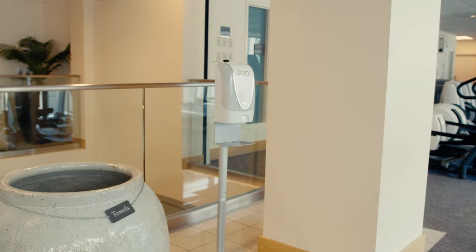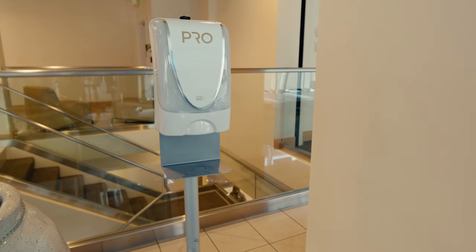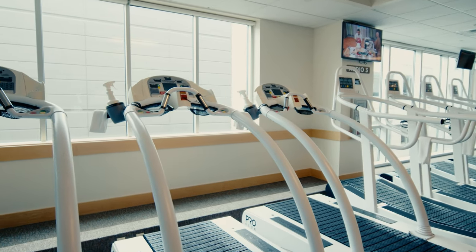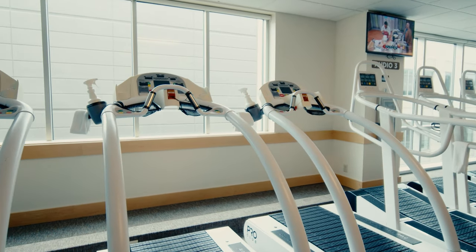You'll find numerous sanitizing stations throughout the club, and our staff continually cleans and monitors club cleanliness. Not only that, but all of our equipment is specially ordered in pristine white so you can see that it's clean.